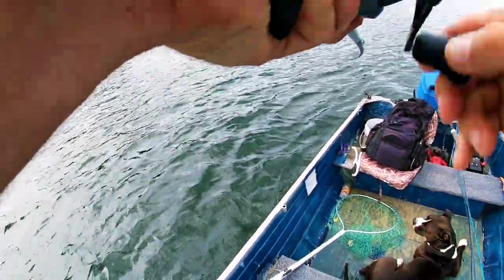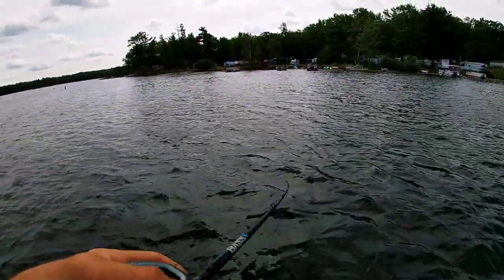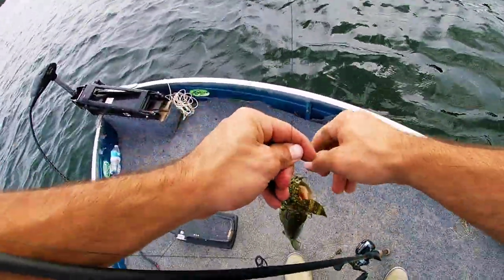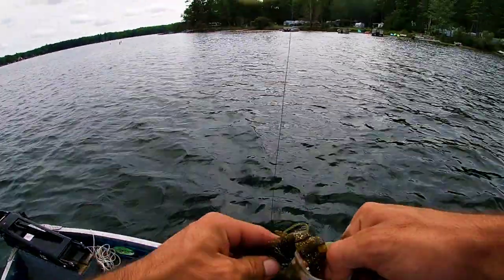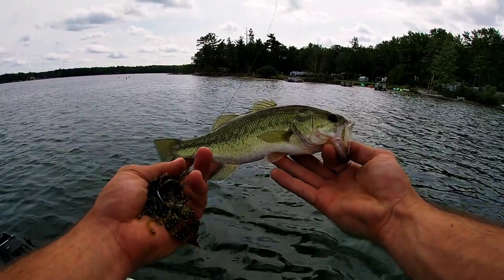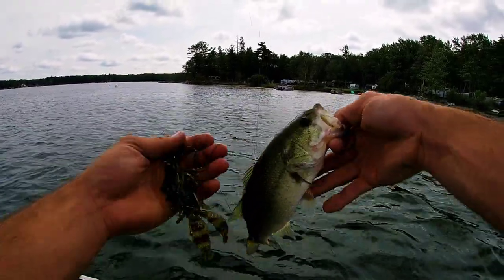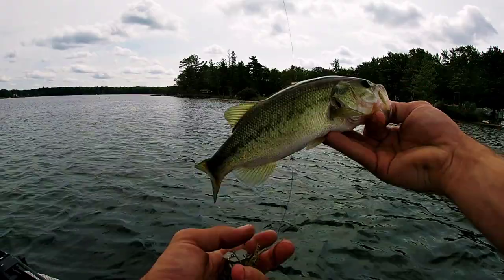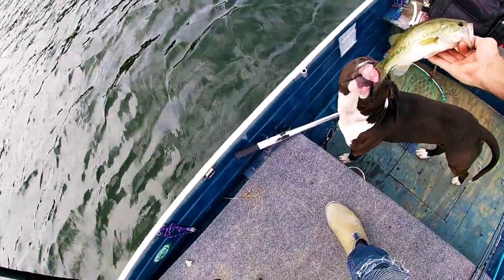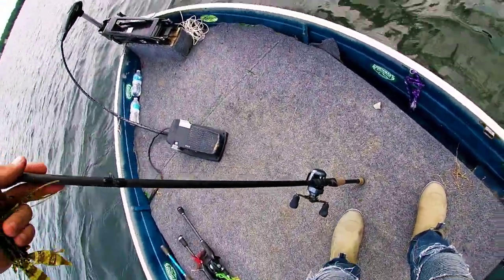We got him — little guy, but we got him guys. Littlest guy of the day, heck yeah. Bait's like half his size — he was hungry! What do you think, pup-pup? Be nice. Good boy. See you, Skippy.